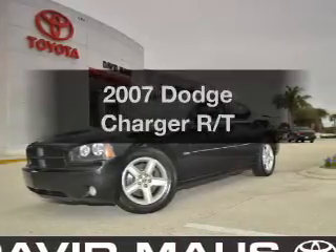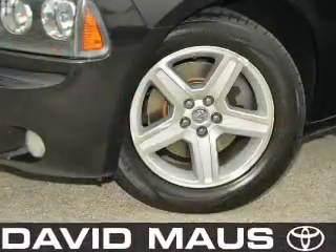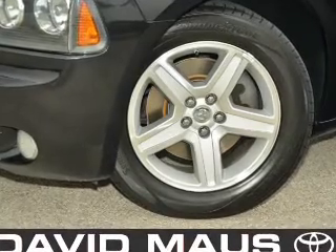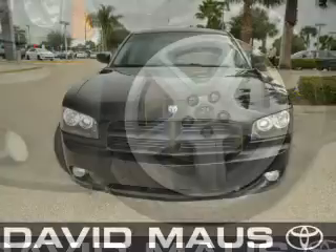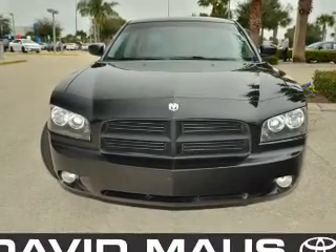Imagine yourself in this 2007 Dodge Charger. Everything you need under one roof with this great vehicle. With a powerful 8-cylinder engine, the powertrain includes rear wheel drive that responds smoothly to its 5-speed automatic transmission.